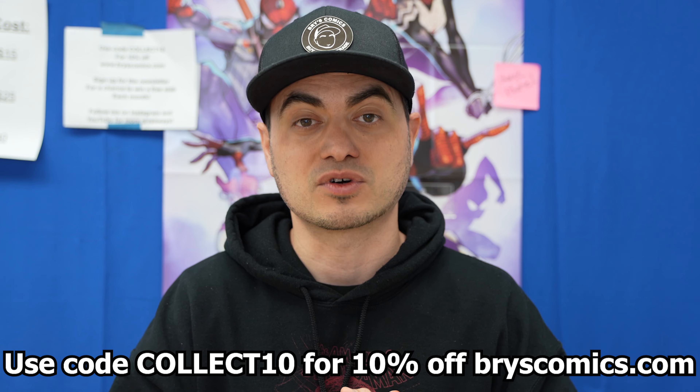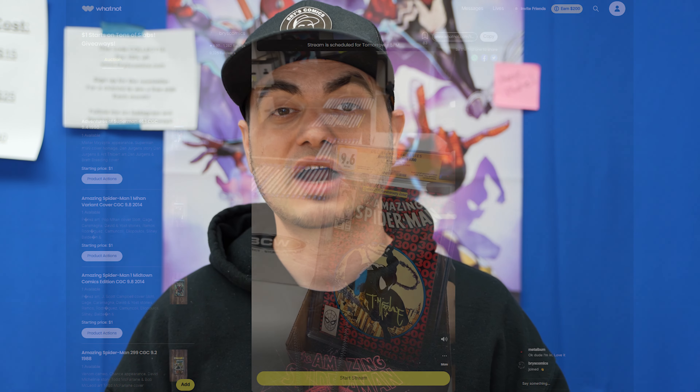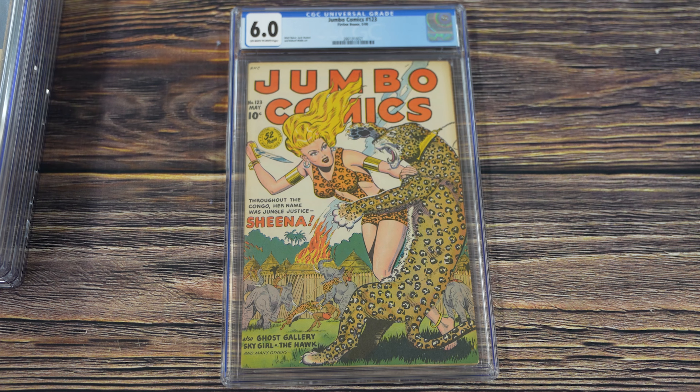Use code COLLECT10 for 10% off — that code is always active. If you're watching this on Friday when it comes out, we have a massive Whatnot show lined up with one-dollar starts on tons of awesome keys, including Amazing Spider-Man #300 in a 9.6 signed by Todd McFarlane, tons of giveaways, and more. Hope to see you there. With that, let's hop into this stack of books!